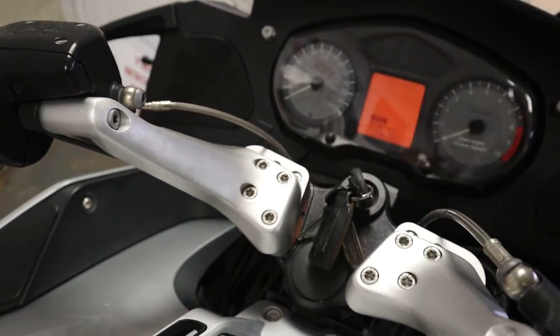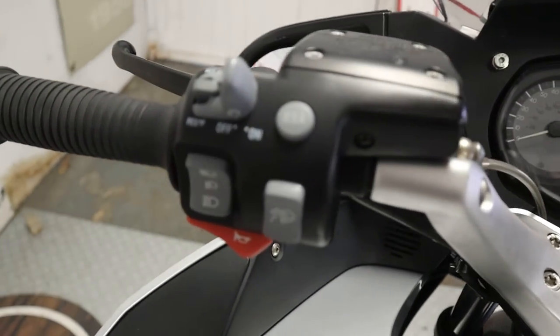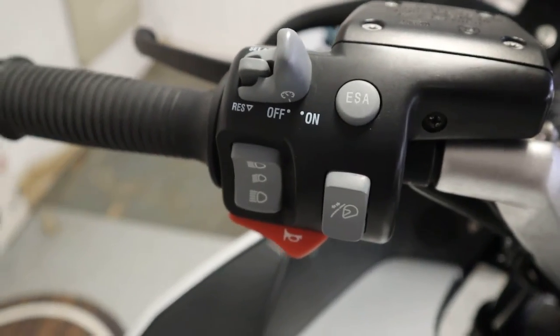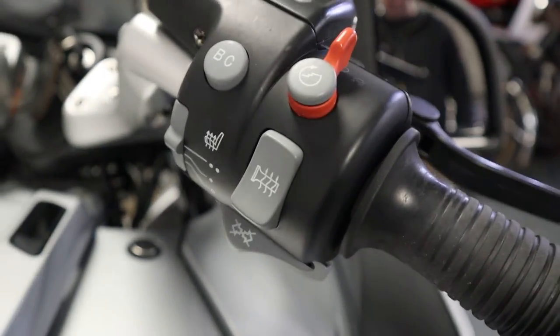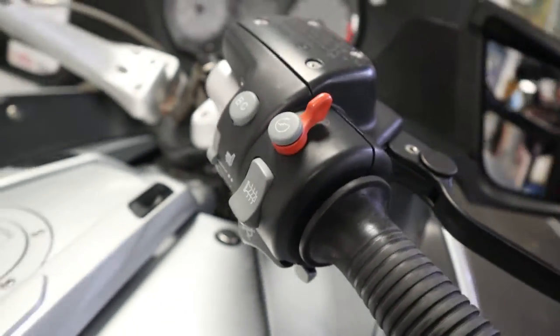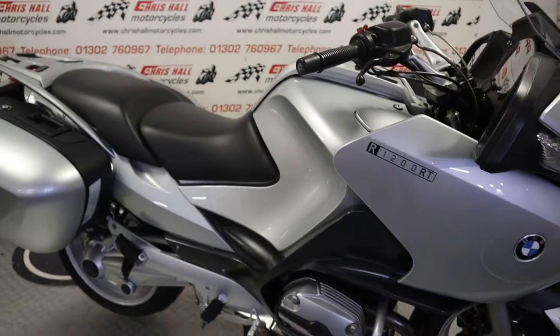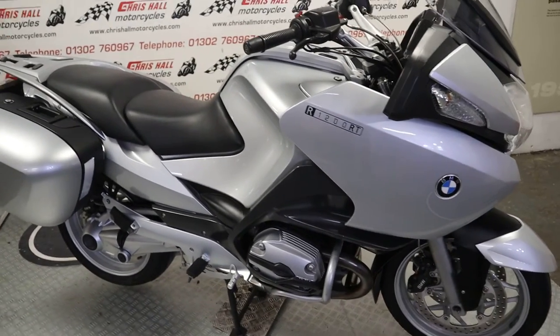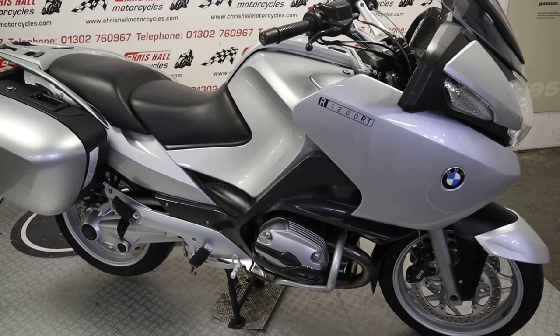Sounds sweet — just as one of these does. That's the left-hand side switchgear cluster for those that want to see that, and I'll just bring the camera over to this side and show you that side cluster as well. Overall, a nice clean bike — at the time of filming, 16 years old.